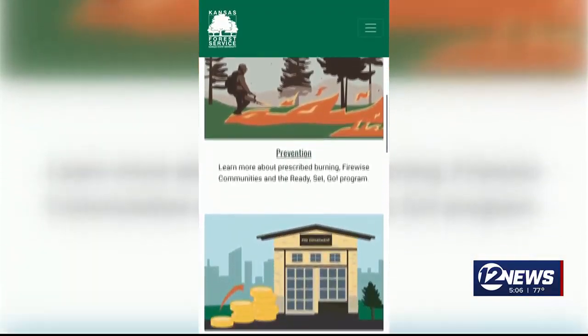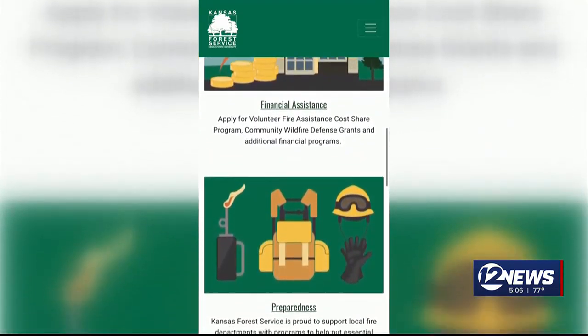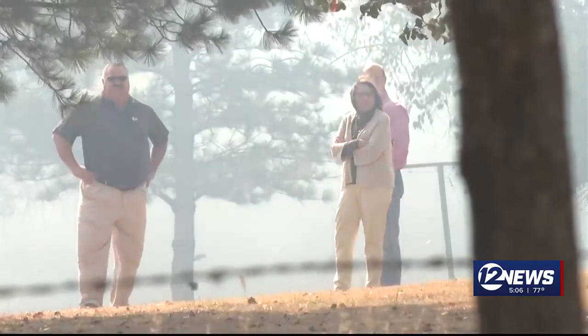The Kansas Forest Service's website offers prevention measures, financial assistance, and wildfire preparedness. Whitley-Knoll says this online portal is a beneficial tool to help those across the state.